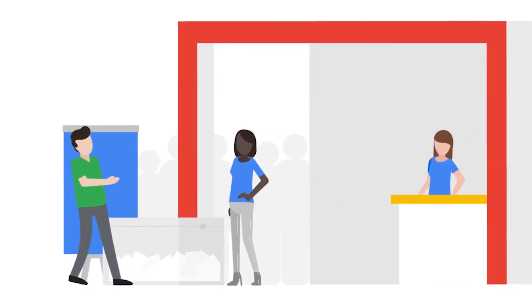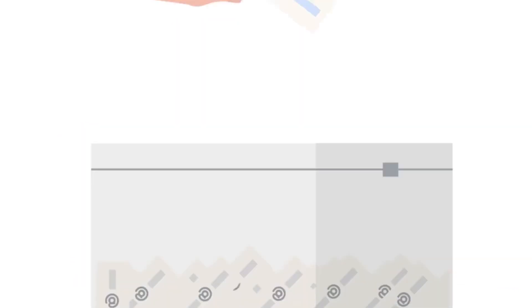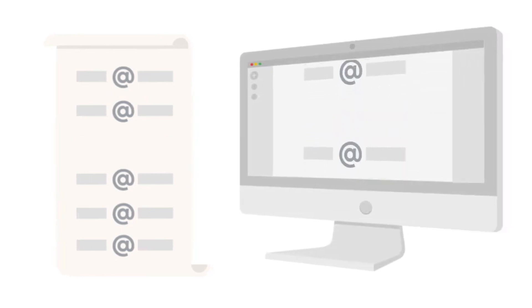Imagine this scenario. Your company had a booth at a recent conference and has gathered a huge list of emails from people interested in learning more about your products. You want to send these people your monthly email newsletter, but some of the people on the list are already subscribed to receive it. So how do you make sure everyone receives your newsletter without accidentally sending it to the same person twice?